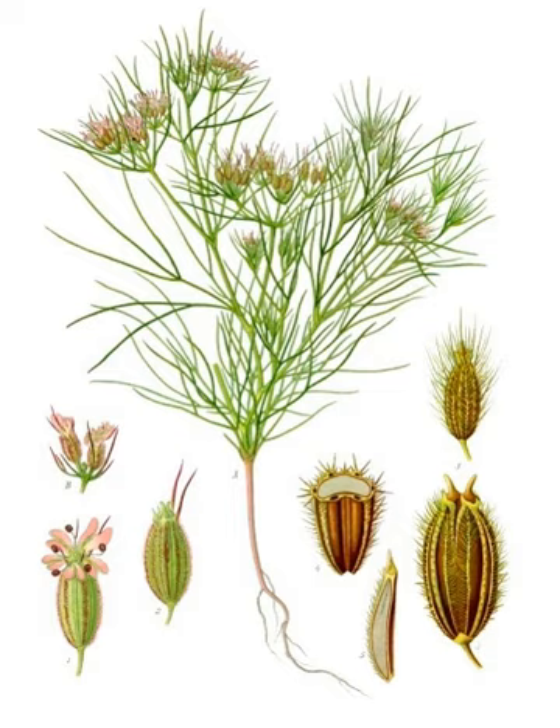Cumin is a flowering plant in the family Apiaceae, native to a territory including the Middle East and stretching east to India. Its seeds, each one contained within a fruit which is dried, are used in the cuisines of many cultures in both whole and ground form. Although cumin is thought to have uses in traditional medicine, there is no high-quality evidence that it is safe or effective as a therapeutic agent.